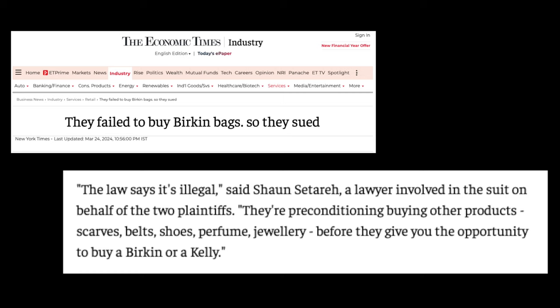The part where it becomes illegal is tying the purchase of another item to be able to purchase the item that you want. I'm based in the UK so I don't know what the laws are in America compared to here. The lawyer involved in this suit says they're pre-conditioning buying other products - scarves, belts, shoes, perfume, jewellery - before they can give you the opportunity to buy a Birkin or Kelly. It's not really anything new, and when you shop at a store like this you've already been told the expectation that this is going to happen. You spending your money in those shops is really down to you - that to me is your responsibility as the consumer.